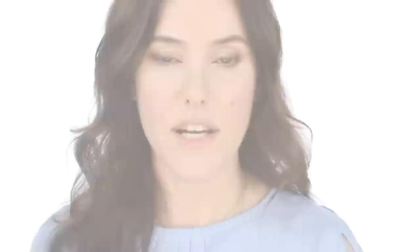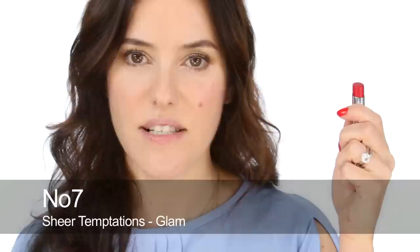Another one is the No.7 Sheer Temptations in Glam. And this is a beautiful pinky red sheer which works on lots and lots of different skin tones. And then there are so many gloss options - lip balms that are tinted red, like the Nivea ones. Every brand on the high street and premium houses all have red lip glosses. So if you feel like you can't commit to red lips but you're quite intrigued by them, then maybe you should start with a red lip balm or a red lip gloss.